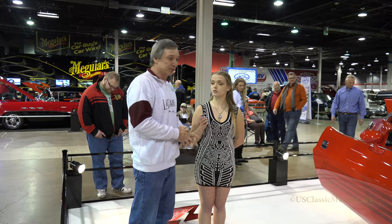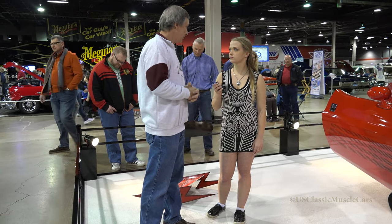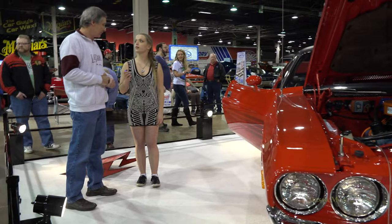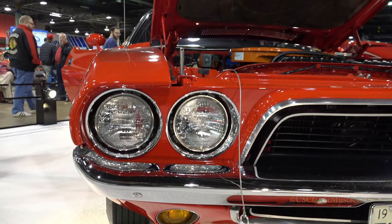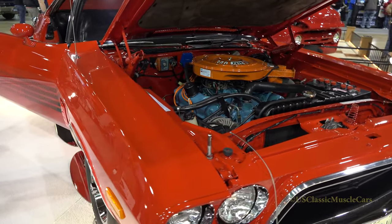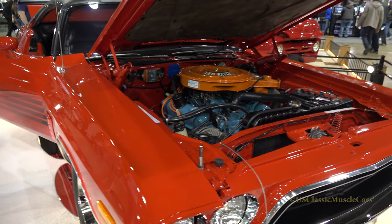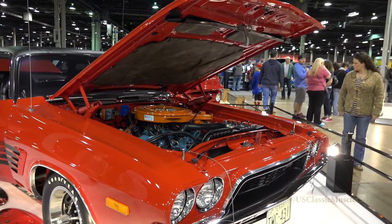We're real happy with the way everything turned out. Of course, there are some things we'd probably do different if we were doing it all over again, but live and learn. Eventually we're going to start on the Cuda — we want to redo it and bring it up to this kind of quality or level. Now we've learned what to do and what not to do, so hopefully the Cuda will be even better. And being the Cuda is the original car, that's the one I've had since I was in college. So the car with the most memory is going to get the best job. Hopefully we'll be here again in a couple years — you never know.